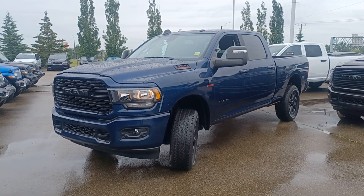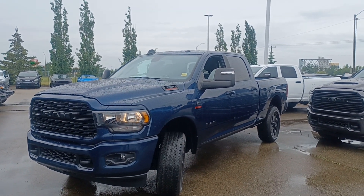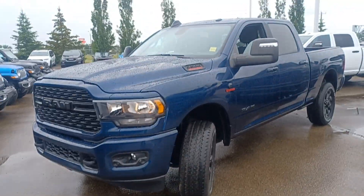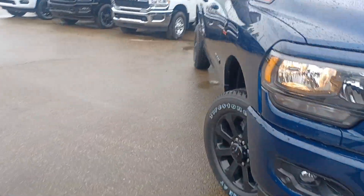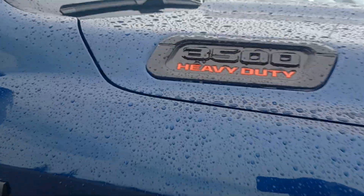Hi David, I'm Nizar at Sherwood Dodge. This is a brand new blue 2024 Dodge Ram 3500, Bighorn Sport package, which means painted bumpers and LED lights. It's also a night edition with black rims and Firestone tires. This is the 3500, diesel.